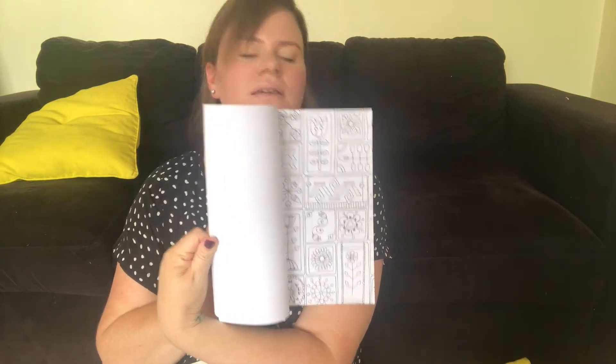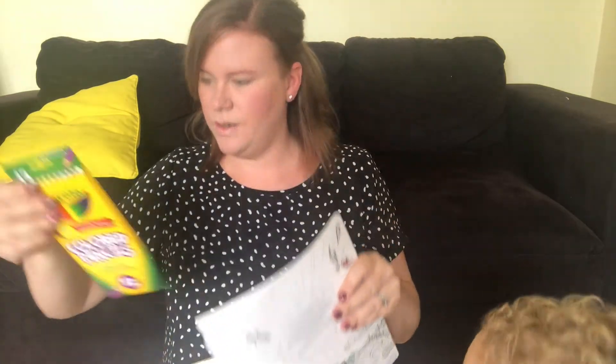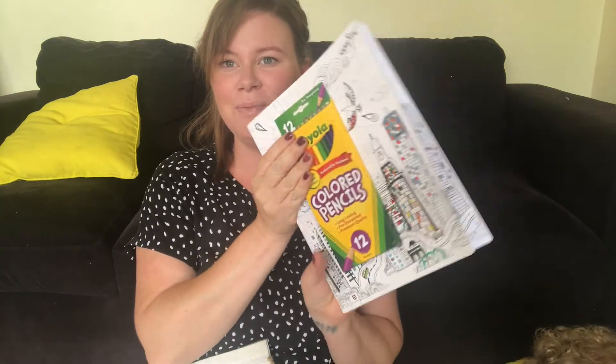Wow, look at those cool designs — that's really cool! And also some colouring pencils for my colouring book. Thank you so much, I'm super stoked about that because I've wanted one for the longest time.